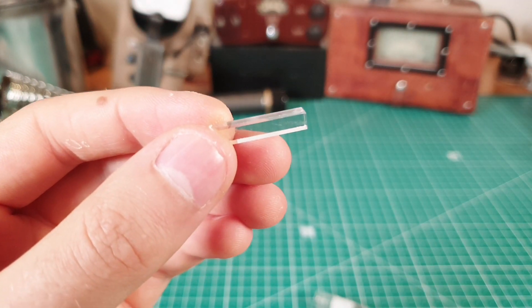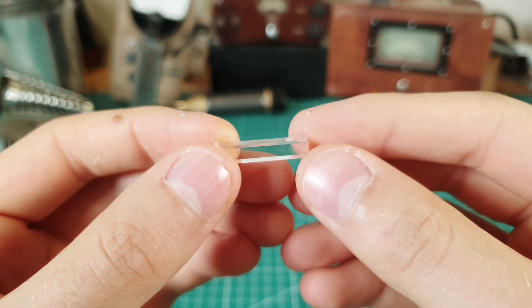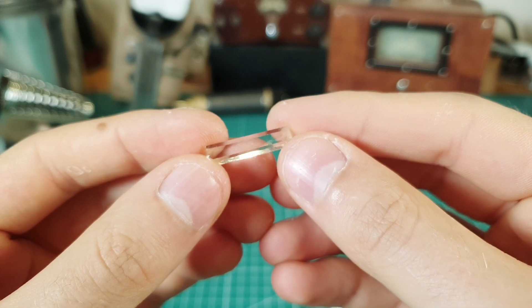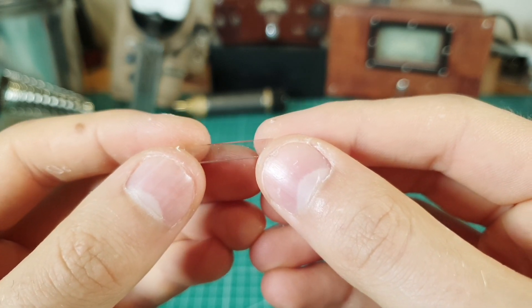Since lutetium has a very long half-life, it is used in lutetium-hafnium dating of meteorites. Lutetium has a small, but detectable activity.